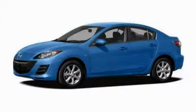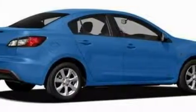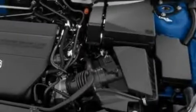This is a 2010 Mazda 3. The responsive 4-cylinder engine connected to a 5-speed automatic transmission provides fuel efficiency with enough power to zip around town.